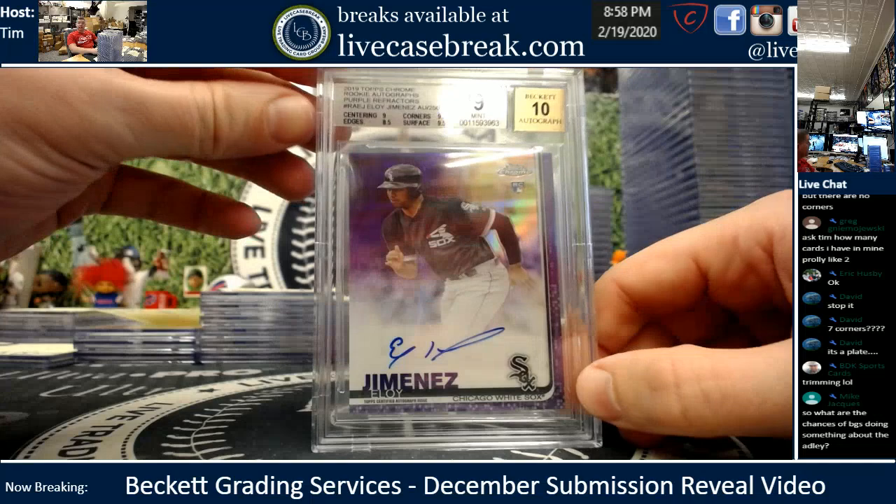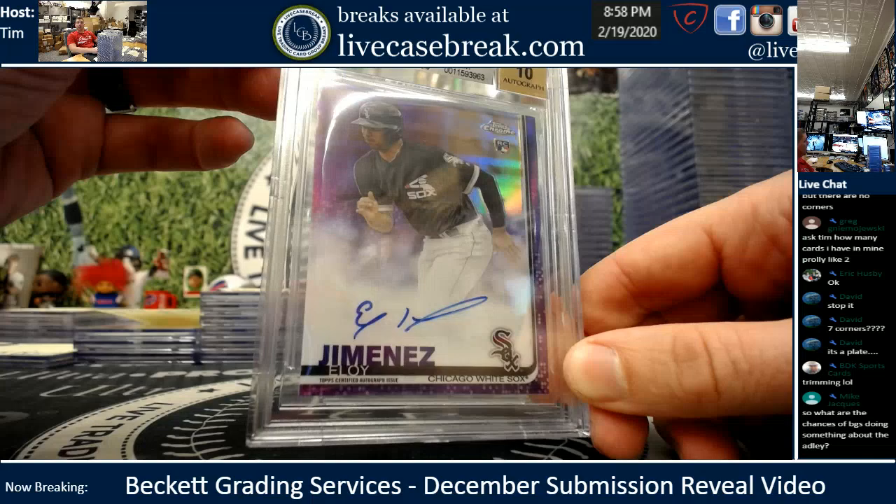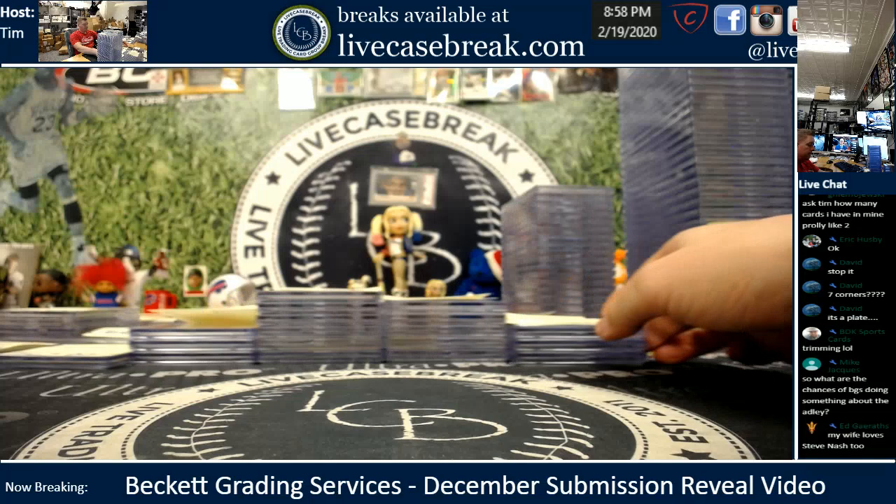Bill B., one card — Eloy missed, buddy. 9.5, 9.5 — missed by a point, edges at an 8.5 held it back. Purple rookie, got the 10 auto though, which was a little suspect. There we go — 9.10 for you, Bill.